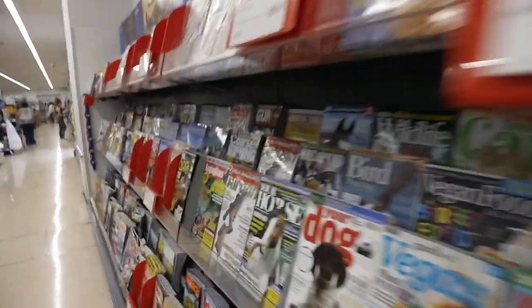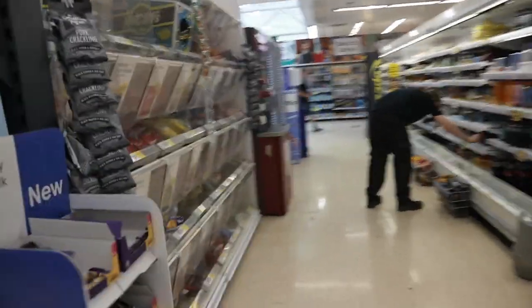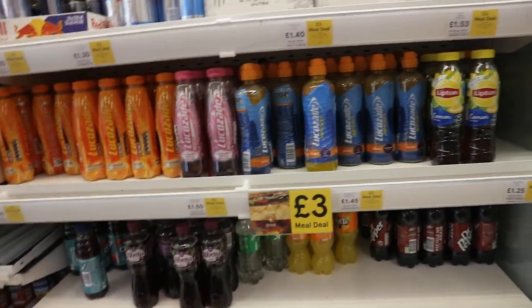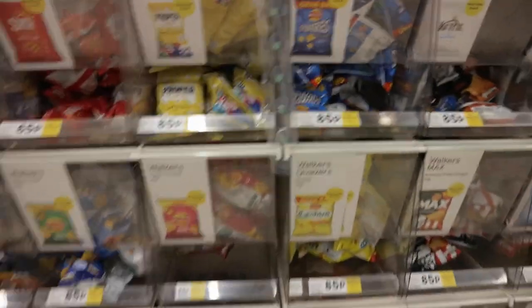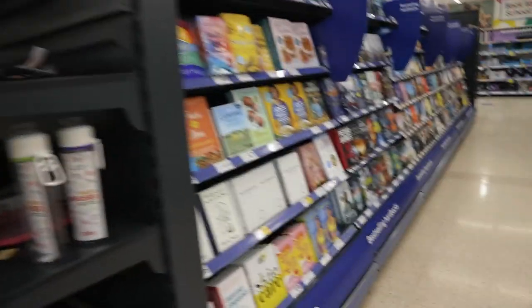They don't really have magazines like this in Russian supermarkets. Here's the ready-made food section - you can get a meal deal for three pounds in this specific shop. You pick a drink, a sandwich, and a packet of crisps. They've got a selection of crisps and popcorn. It's obviously not the healthiest option - in Russia they have healthier meal deals, like going to a canteen for a nice healthy lunch, but this is the option here.